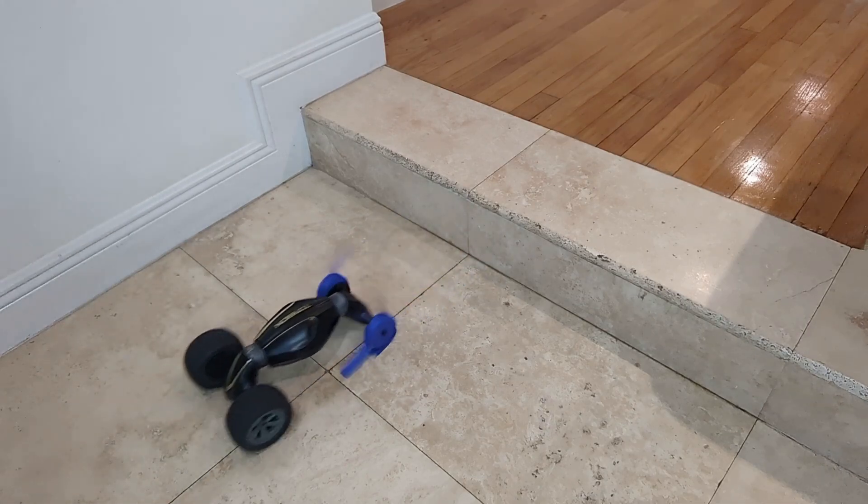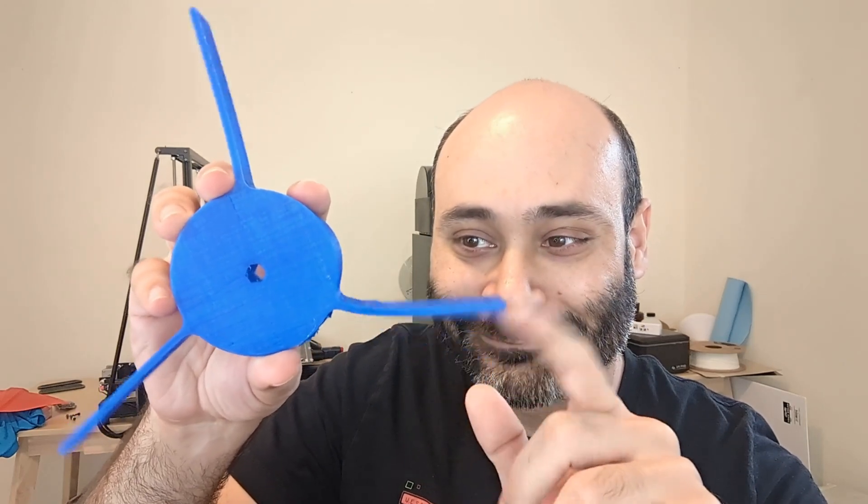This is Clyde, a WEGS robot. WEGS are a combination of wheels and legs. They spin like wheels, but have legs sticking out from the hub.